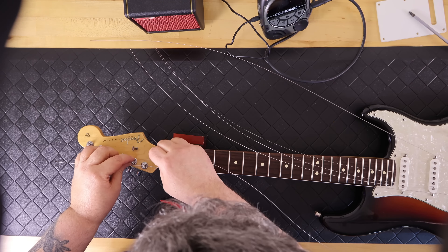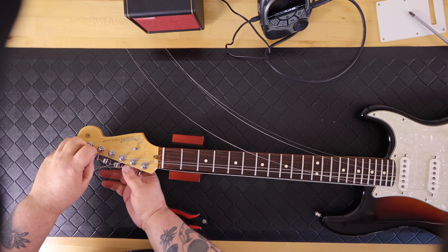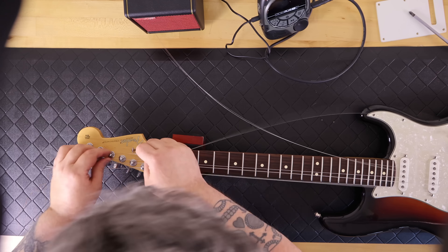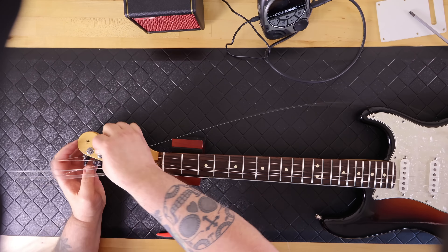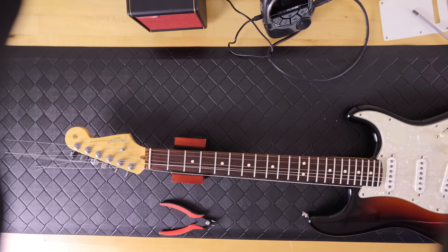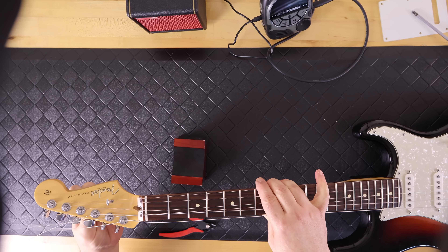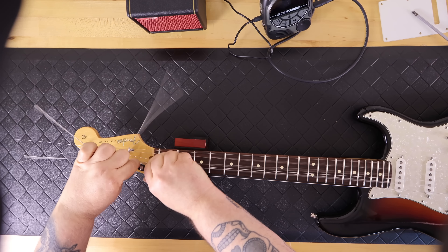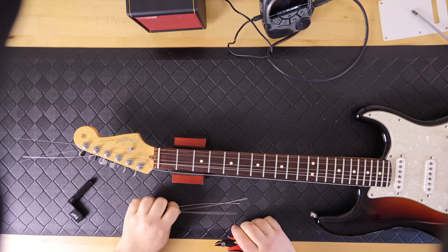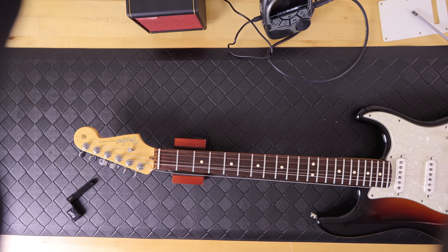With Fender locking tuning pegs, there's a wheel on the back that you loosen up so you can slide the strings through. When holding the neck upward, I like the holes aimed from about 5 o'clock to 11 o'clock so it's easier to insert the strings. Unlike traditional tuners, you don't need to wrap the string — just put it through, tighten the wheel hand-tight, then bend the excess string up and cut it off at the top of the tuner so there's nothing dangling off the headstock. Now I'm getting ready to tune her up for the first time.